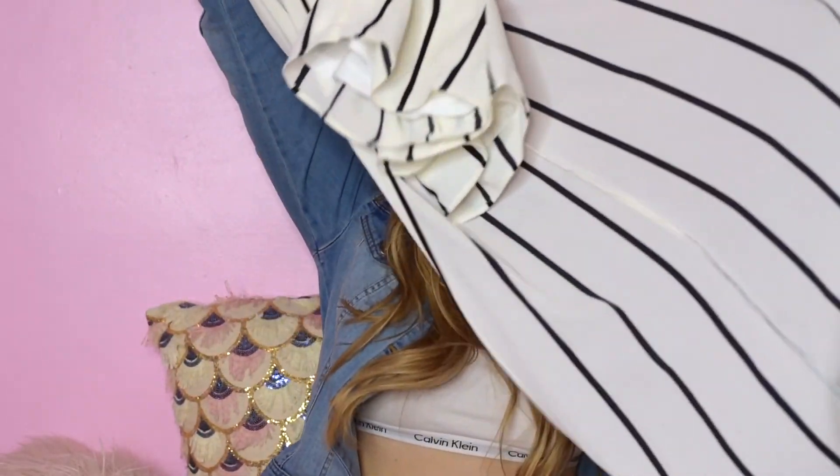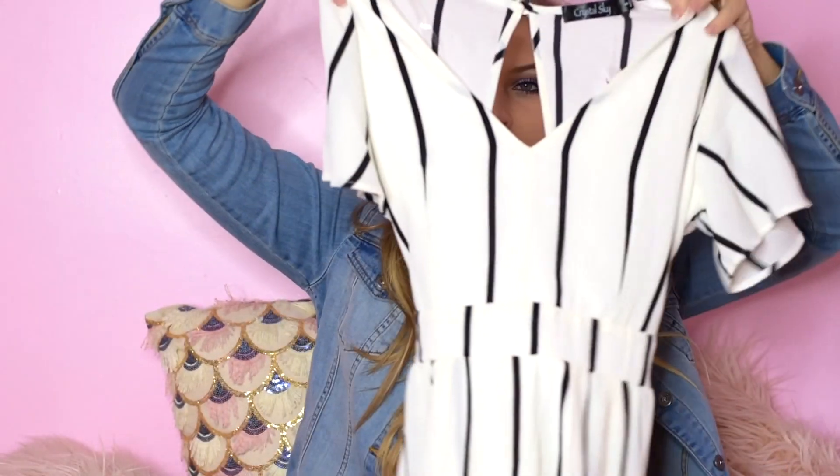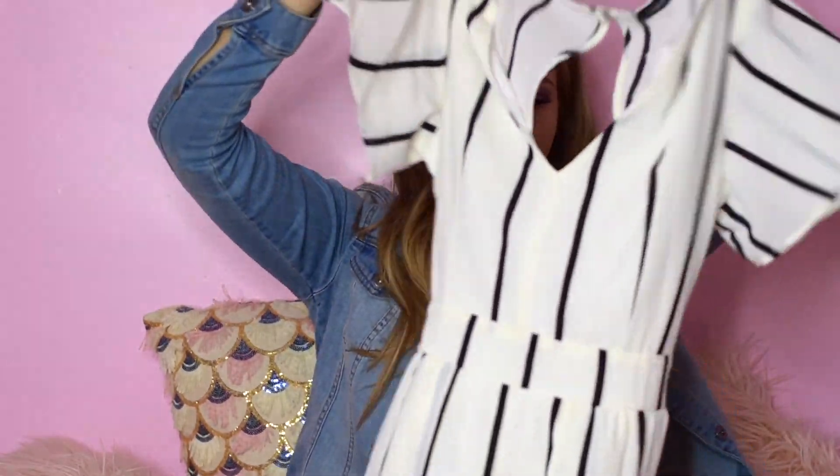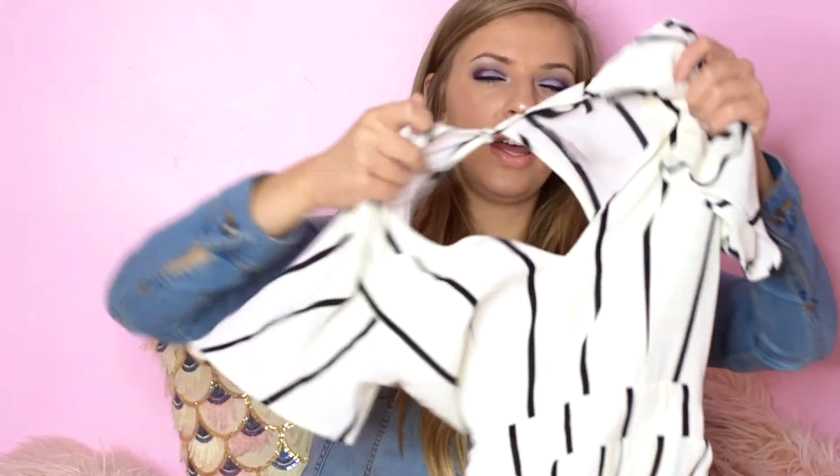Then from TJ Maxx, I got this really adorable romper slash maxi high-low. It's got shorts, and then it has a skirt, but it's open in the front, so it's really adorable. It has little flowy sleeves, and the back is open with a cute little tie. It's literally just the cutest thing ever, and this was $24.99.